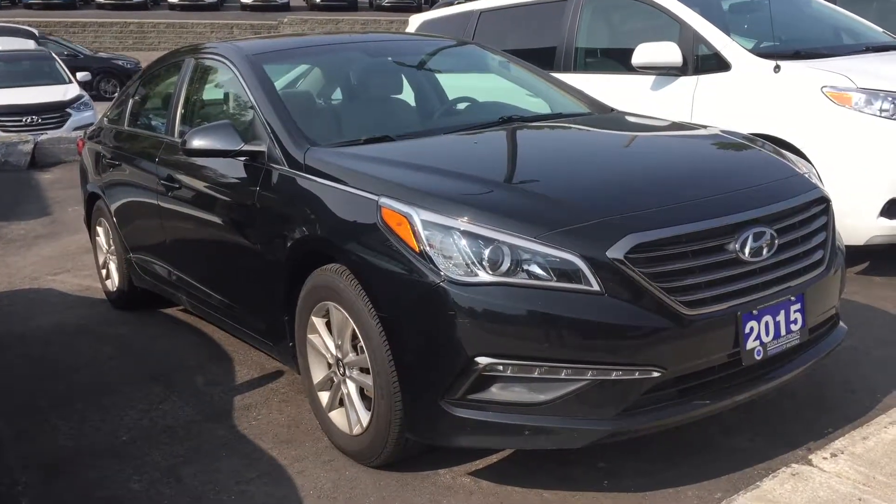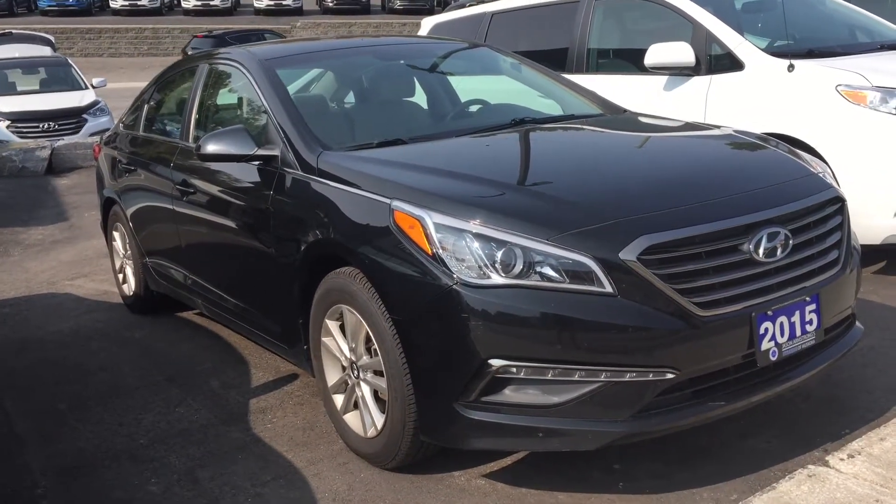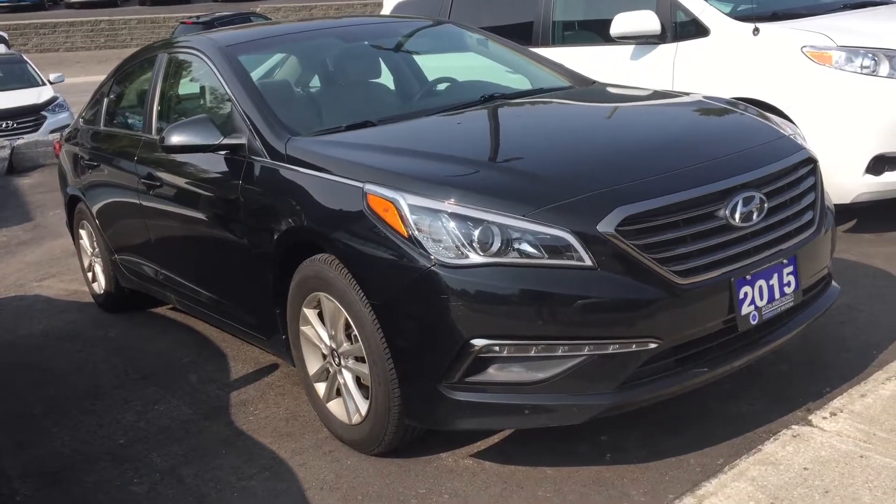Hi there, Ariel here from Hyundai Muskoka. I have the 2015 Hyundai Sonata here for you to have a quick look.